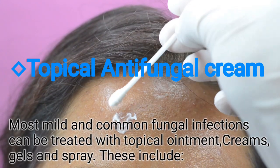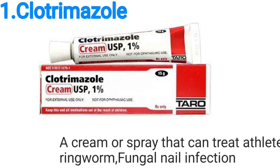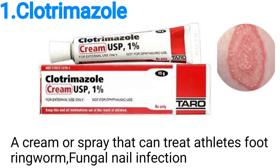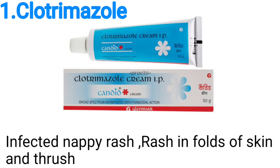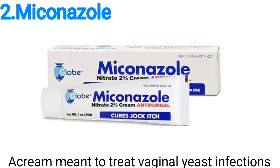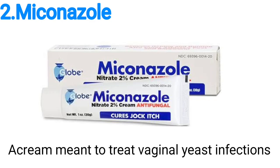Number one, we have clotrimazole — a cream or spray that can treat athlete's foot, ringworm, fungal nail infection, infected nappy rash, and rash in folds of skin and thrush. Number two, we have miconazole, a cream meant to treat vaginal yeast infections.